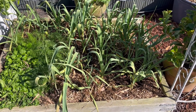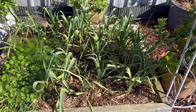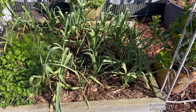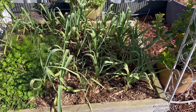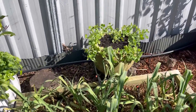Here's my garlic and I've just noticed the leaves are starting to lose some of their colour — they're not as green anymore and a few of the bottom leaves are starting to fade. I dug around the bulbs and they still aren't massive, so they've still got a little while to go. I'll probably leave them in till November and then pull them out.